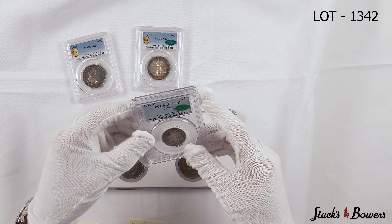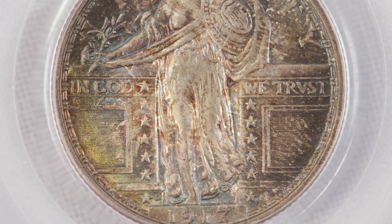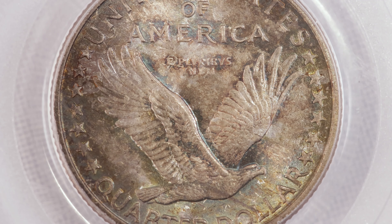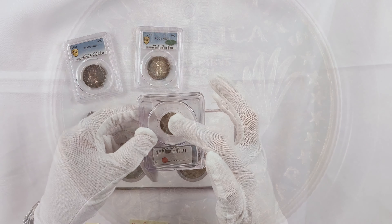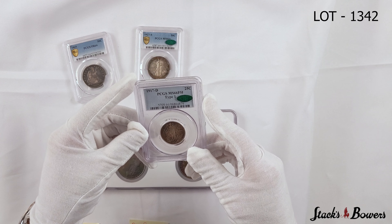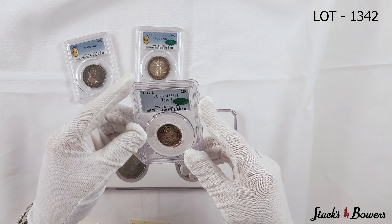This is the Type 1 with the full head strike designation. These are the ones where the date's on the pedestal and the eagle's a little lower. The Type 2s are the ones where the eagle's a little higher with the stars below. This is a wonderful example, and we're excited to see it cross the auction block next month.